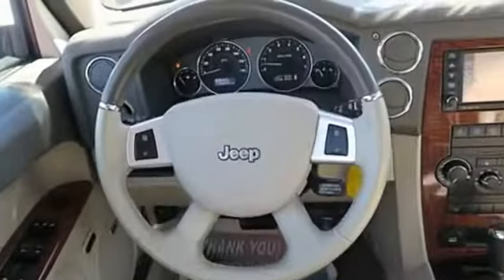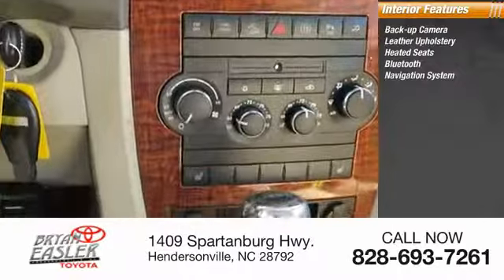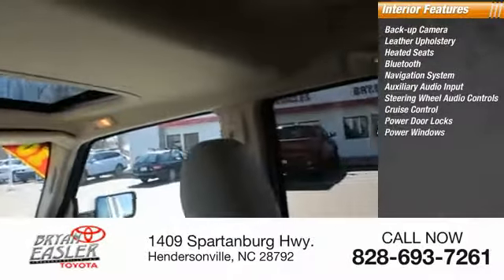Inside you'll find backup camera, leather upholstery, heated seats, Bluetooth, navigation system, auxiliary audio input, steering wheel audio controls, cruise control, power door locks, and power windows.